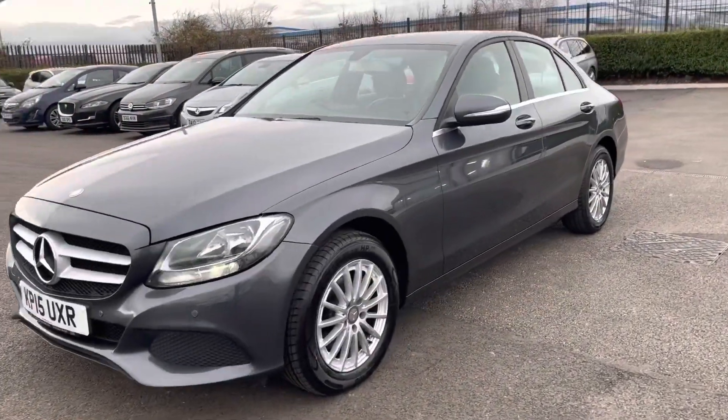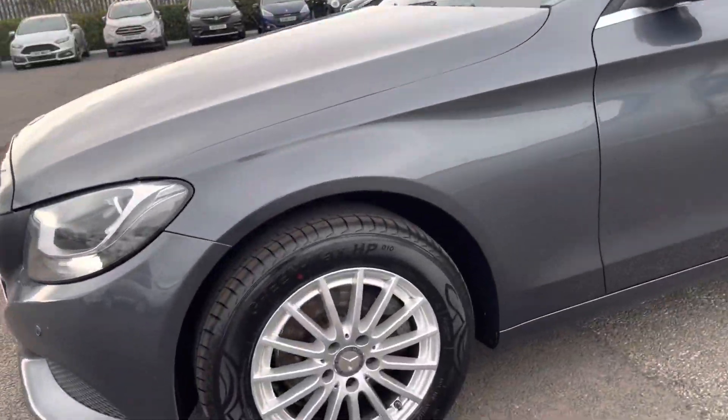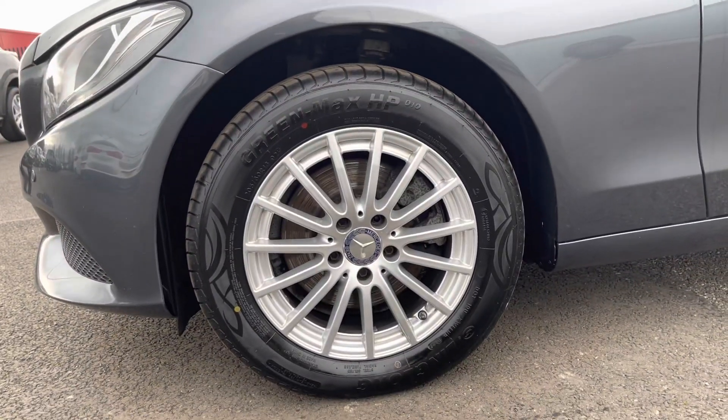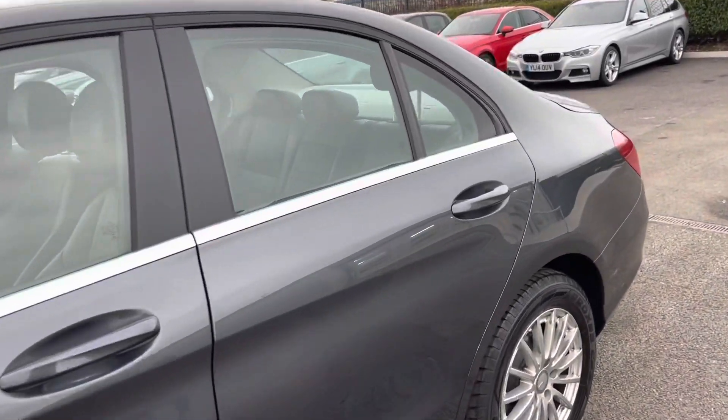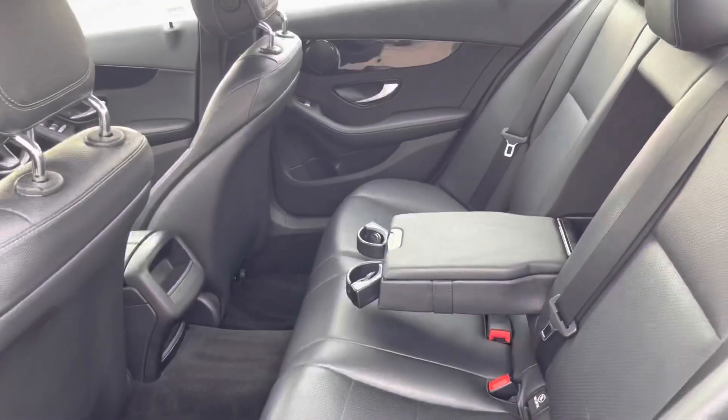Moving over to the passenger side, I'm going to drop down and show you the alloy wheels. You can see they're a higher profile which allows for a more smooth drive. There's also chrome underneath the windows which really does add a nice professional look to the vehicle.